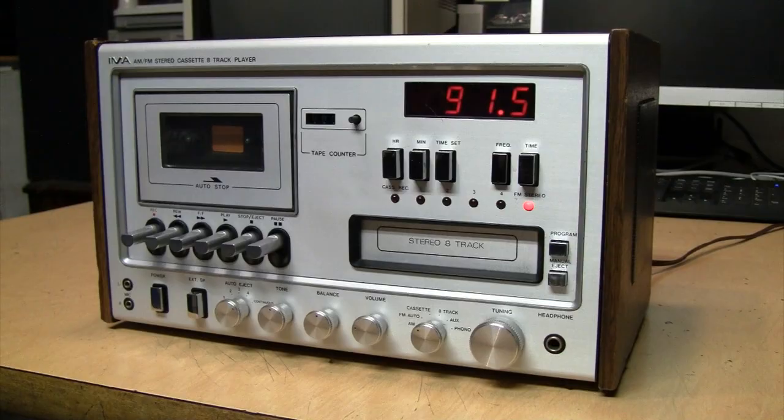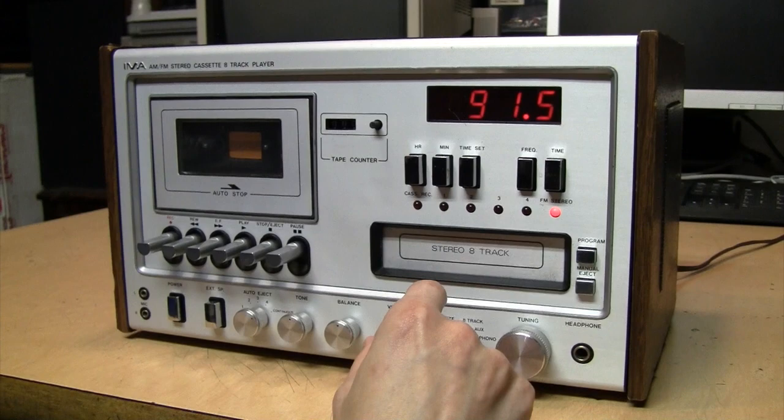So that's the '1970s in a box' — the IMA Craig Company PS2500 from 1979.